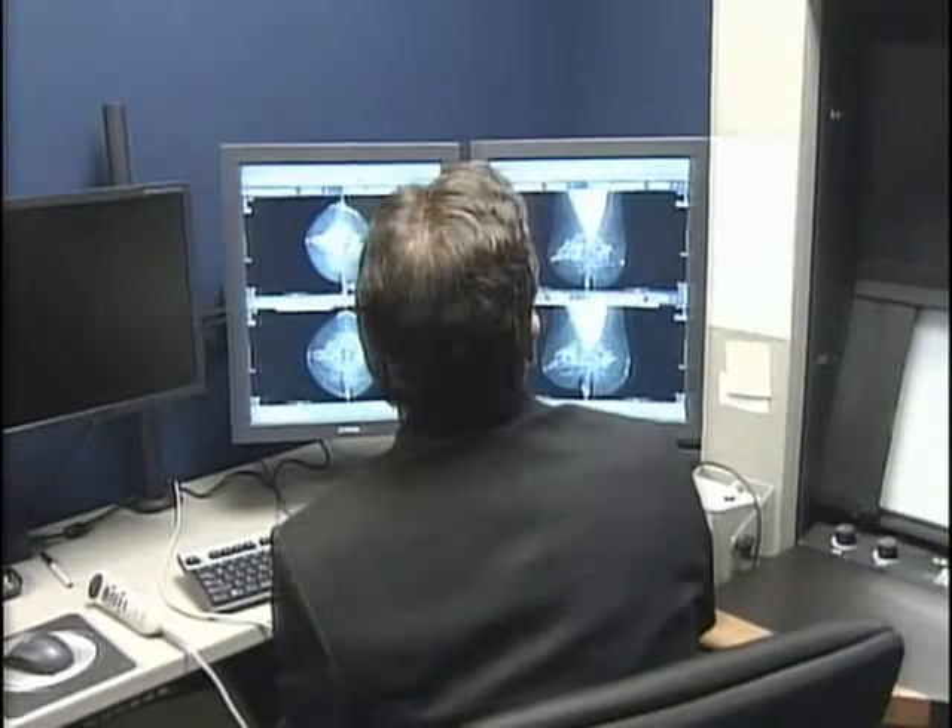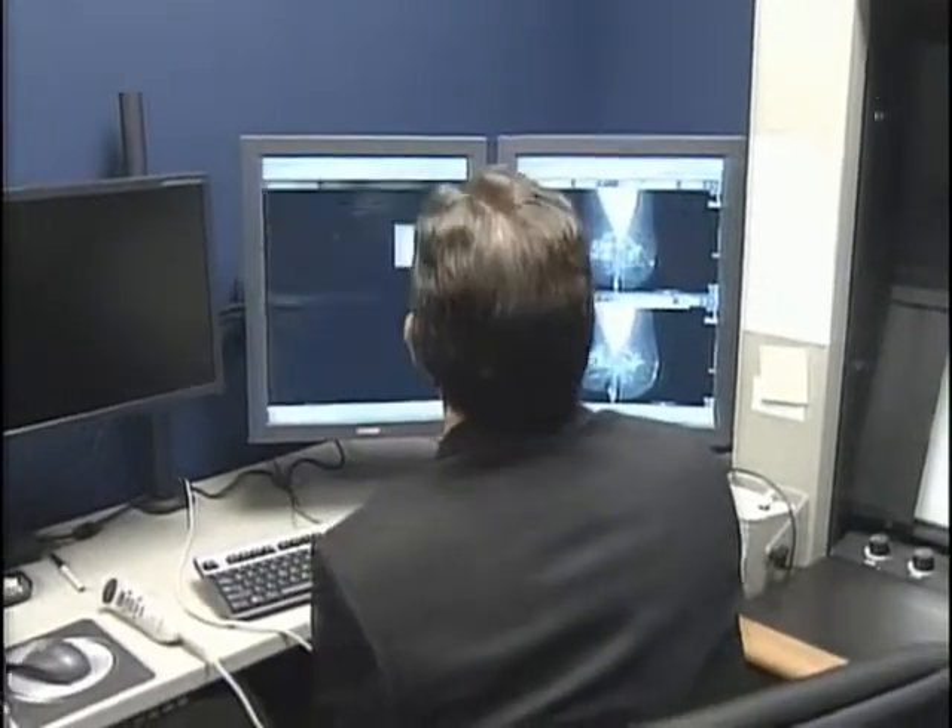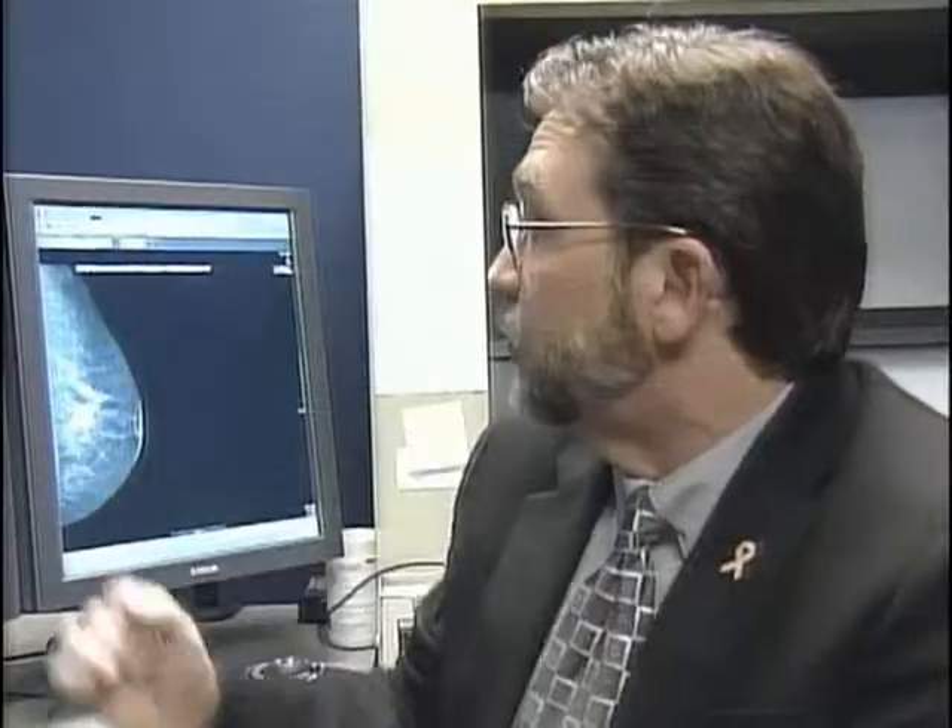In the past, the films would have to be run through a machine and a paper printout be made of that. This can do that immediately as the images are available on the PAC system.